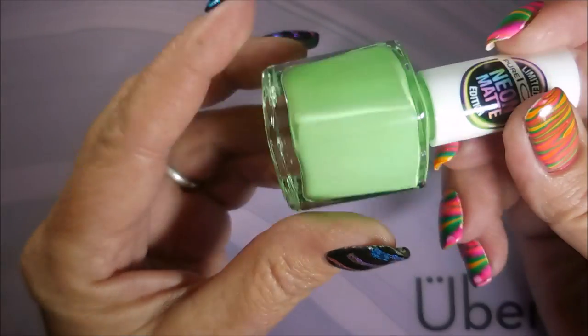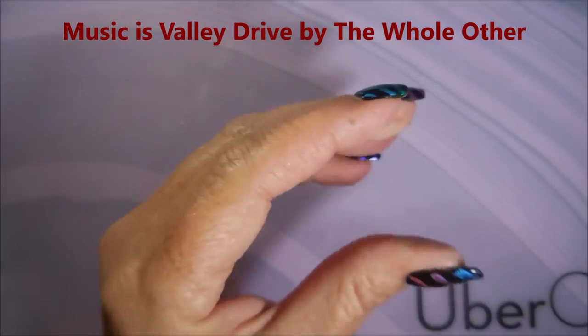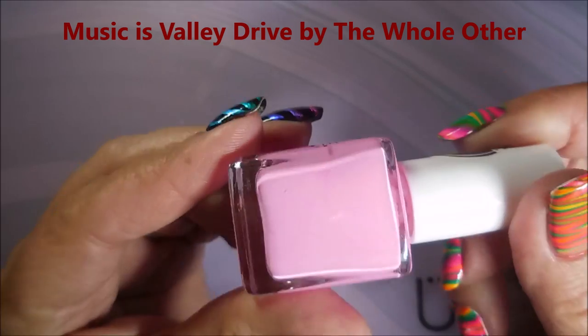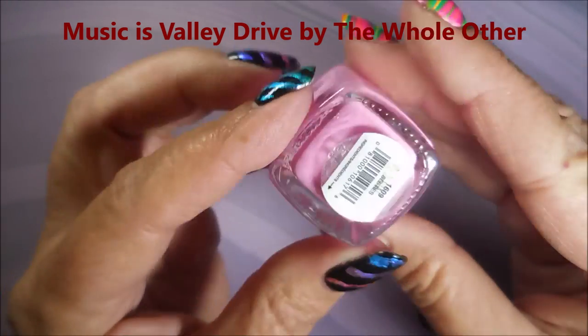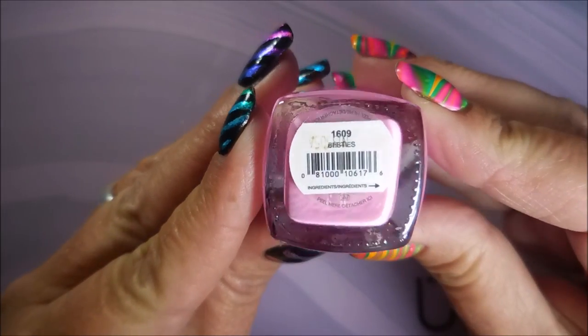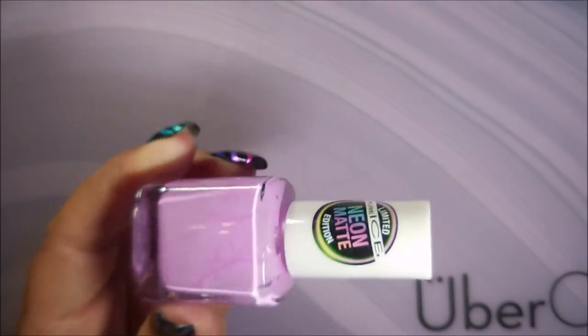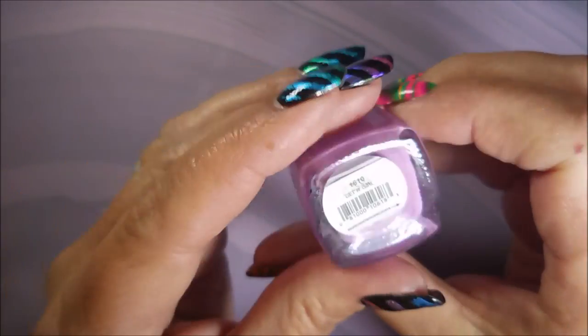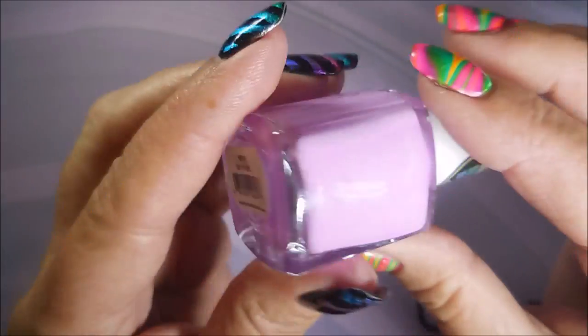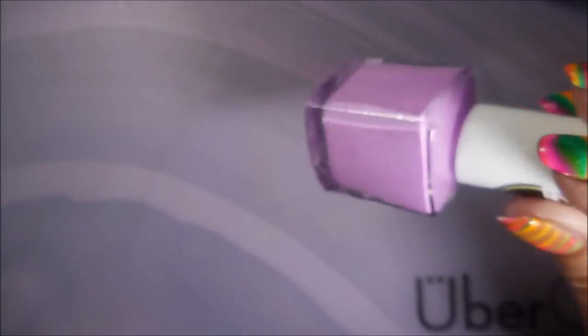And then this green is Girl Crush. I love it. And then the pink — you guys know I had to get a pink. I had to have it, and this is Besties. I'm loving the names on these, how cute. And then we have a purple — well, this one's more of a blue-purple. Anyway, and this one has my favorite name: it's Get It Girl. Get It Girl — I love it. It just makes me laugh.